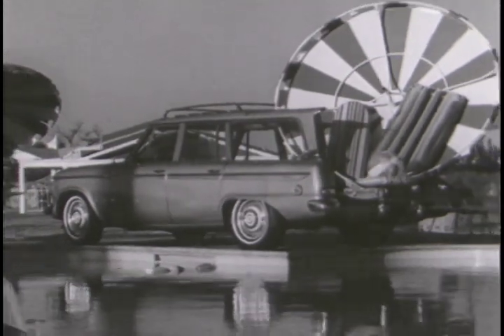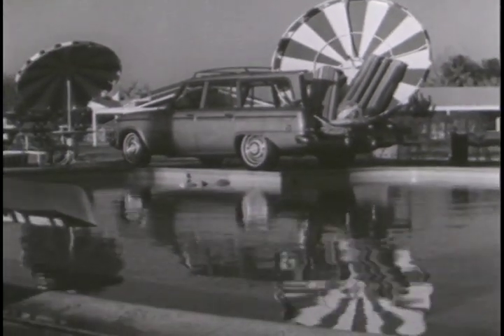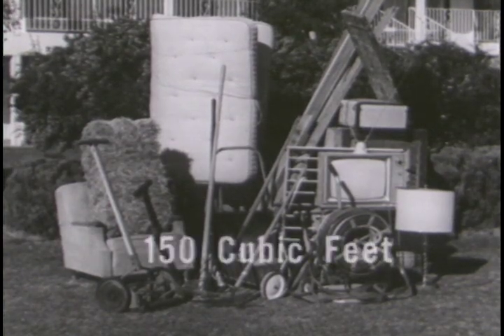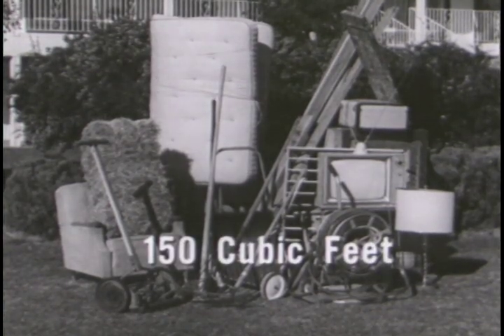Thanks to its unique sliding roof, it handles twice the volume of any other station wagon. And look at that, Mr. Perkins — without half trying, the Wagon Air carries more than 150 cubic feet of almost anything.